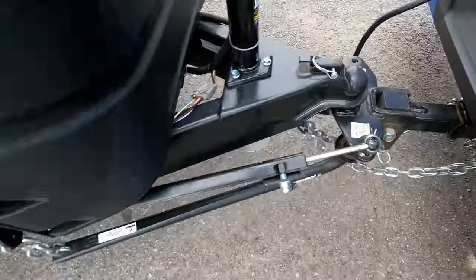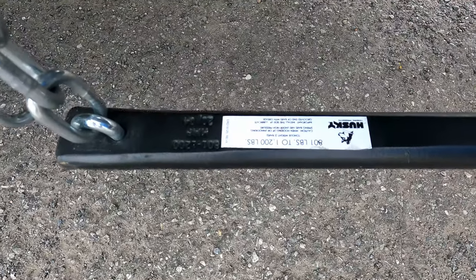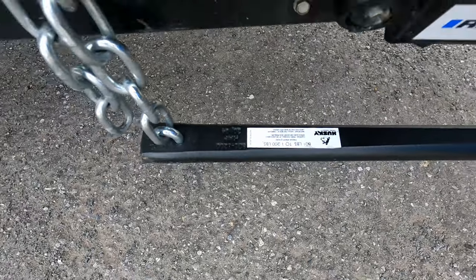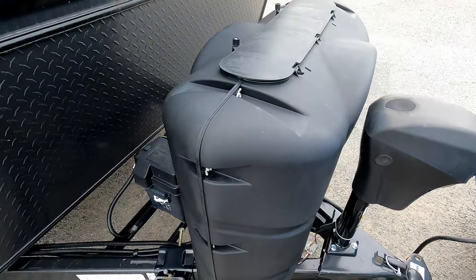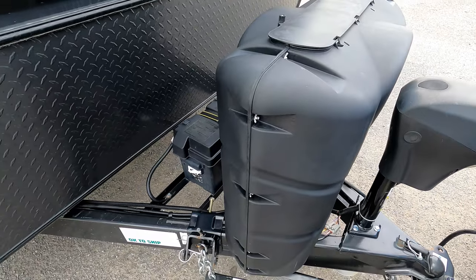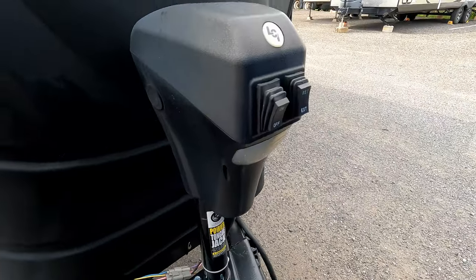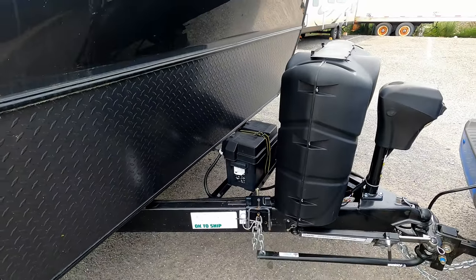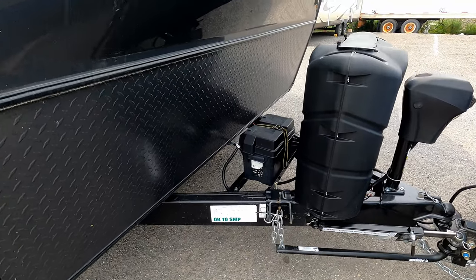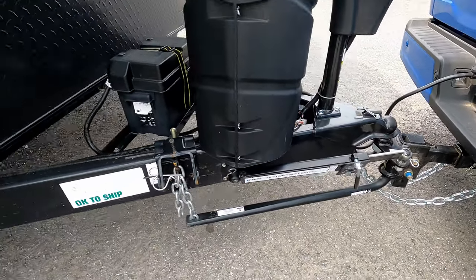Included in the package is a Reese tail hitch and Husky weight distribution system, good for 800 to 1200 pounds. It's got two propane tanks — we've used one but it's still going, the other is still full. It's got a power hitch extend, batteries, and a solar panel on the roof, plus a Reese friction sway control.